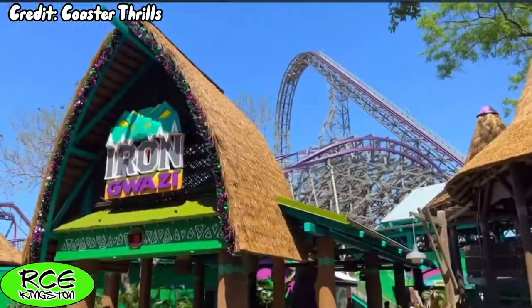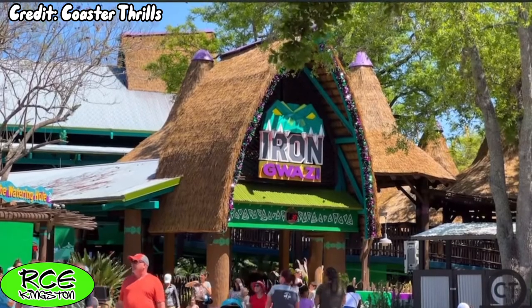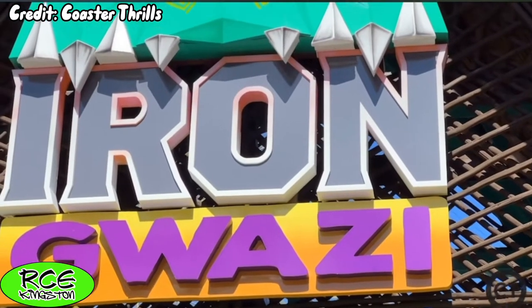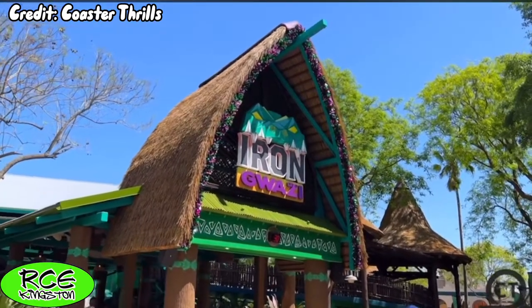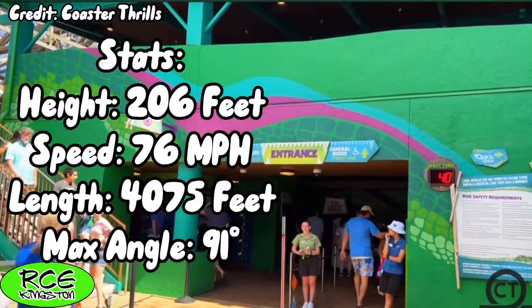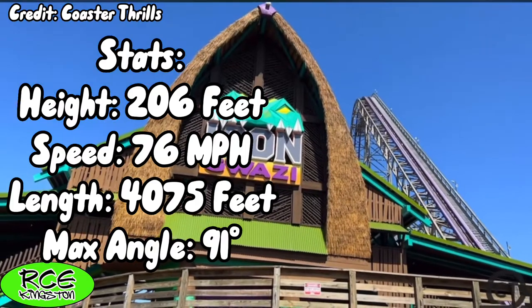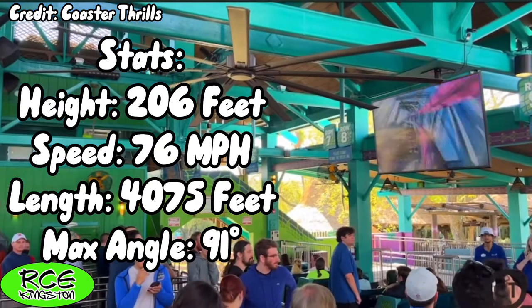Iron Gwazi is the new for 2022 hyper-hybrid coaster located at Busch Gardens Tampa Bay. It is the most recent hybrid coaster from manufacturer Rocky Mountain Construction and is the company's tallest, fastest, and steepest coaster. Standing at a max height of 206 feet, reaching a top speed of 76 miles an hour, and spanning 4,075 feet of track, it drops riders at a 91-degree angle.